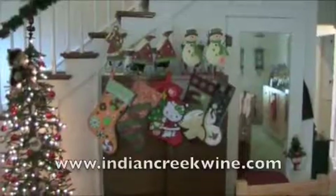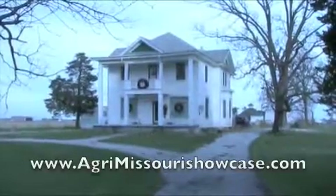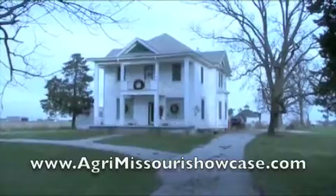Get more information about Indian Creek online at IndianCreekWine.com. I'm Amy Winder for the Agri Missouri Showcase.